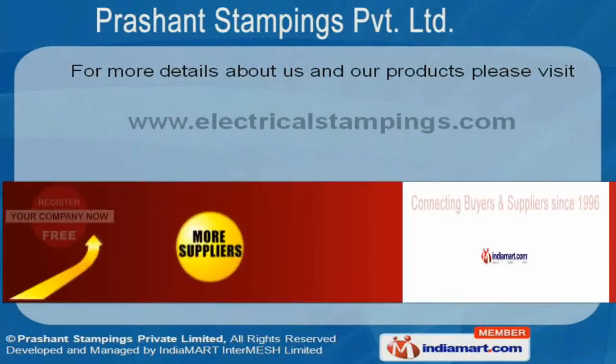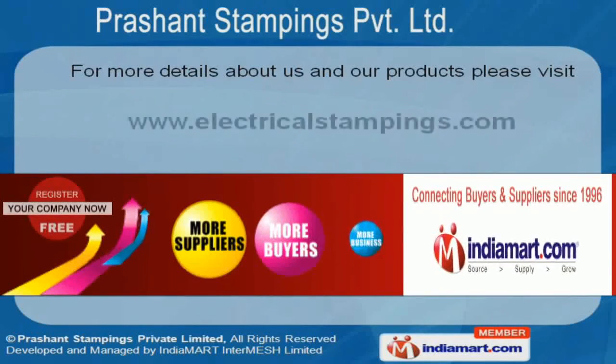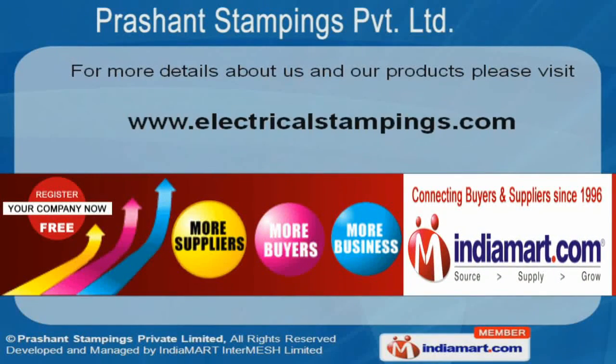To know more about us, log on at www.electricalstampings.com.